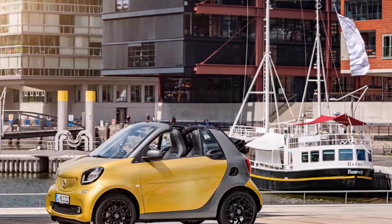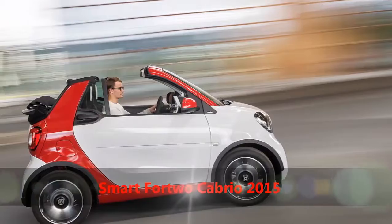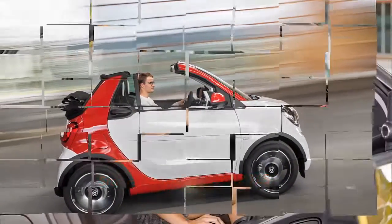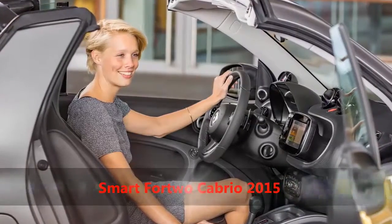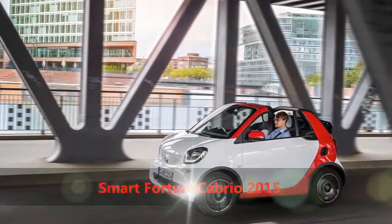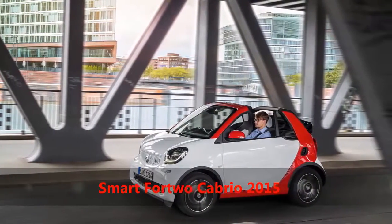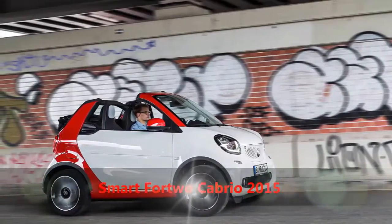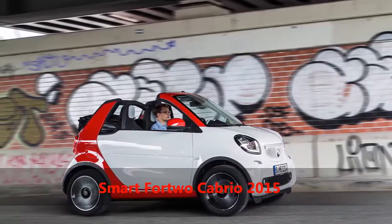Clearly recognizable as a Smart product, the new Fortwo Cabrio retains the now familiar honeycomb front grille, rhombic head and tail lights, while adopting a narrower B-pillar compared to its fixed roof twin. The Tridion safety cell has been said to feature a more progressive outlook to allow for an even sportier and more forward-focused silhouette.